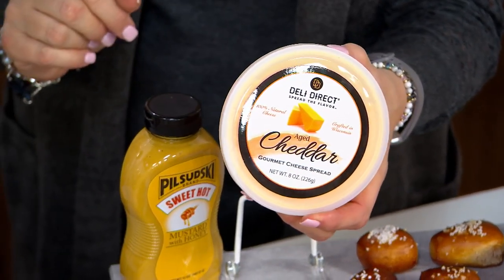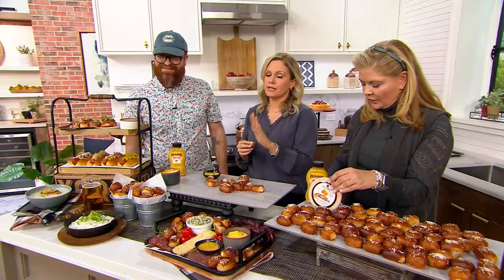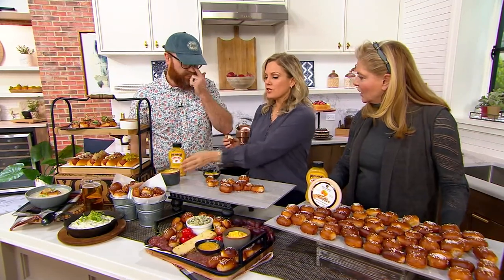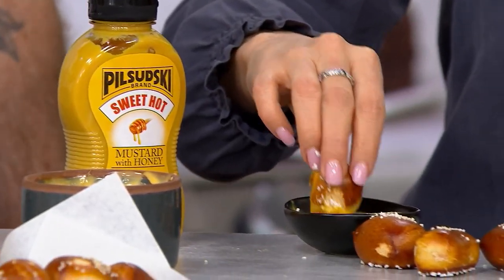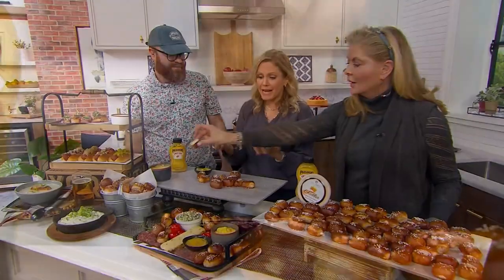The honey mustard — the cheese is almost gone, by the way. You've got to try the cheese; it is unlike any other cheese you've ever had. And this honey mustard — you get the whole big thing. You can put it on your hot dogs, right? It is spicy and rich in flavor. The pretzels are amazing on their own too — chewy in the middle and crisp on the outside. Both the dips are exquisite on their own too.